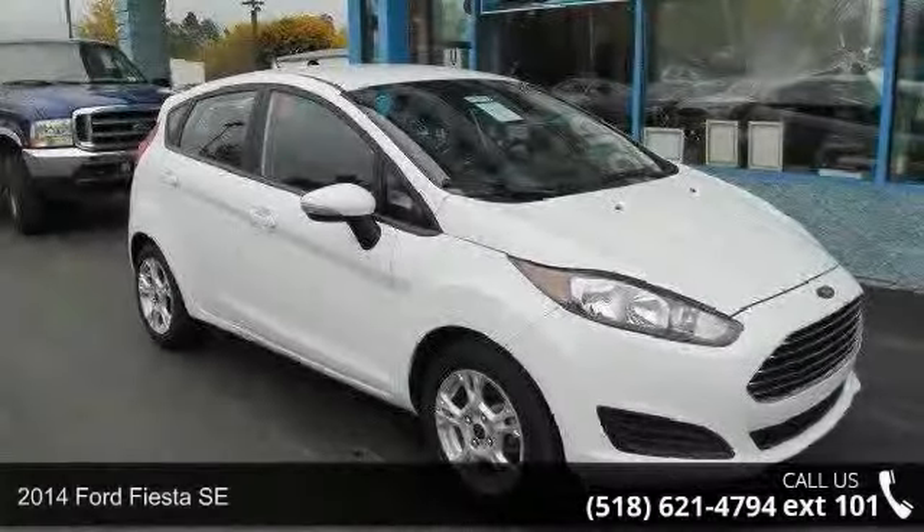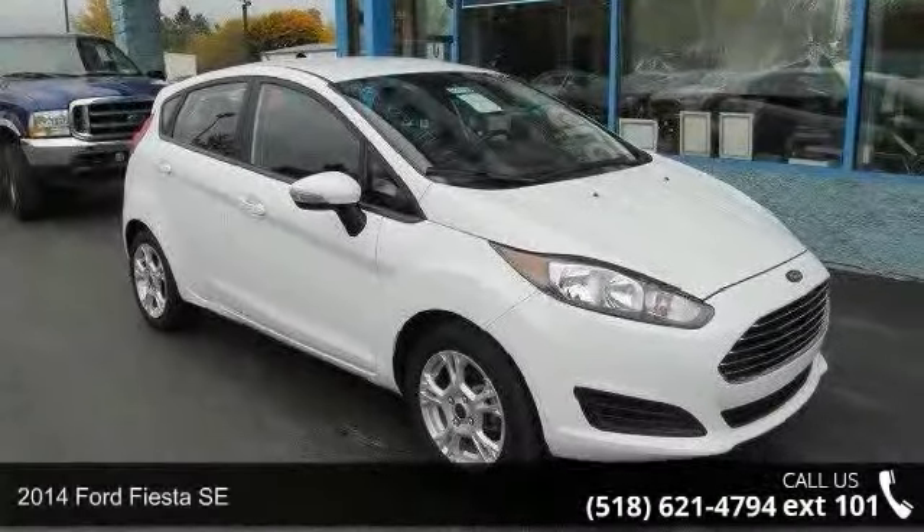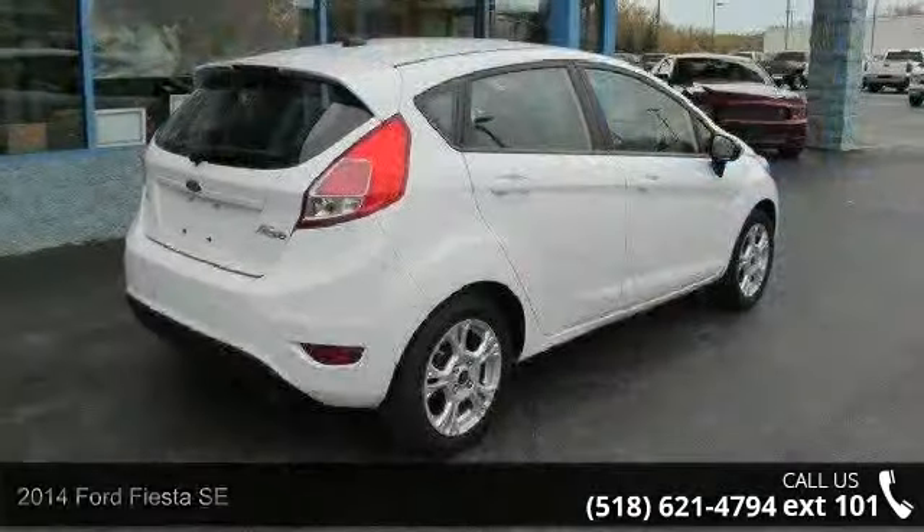Imagine yourself in this 2014 Ford Fiesta SE. This may be the set of wheels you've been looking for.